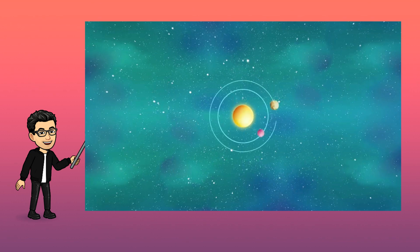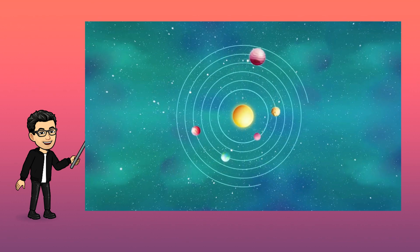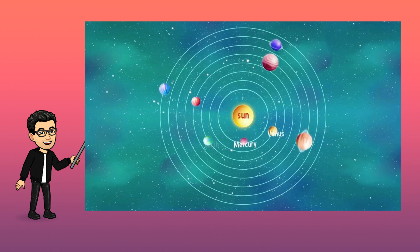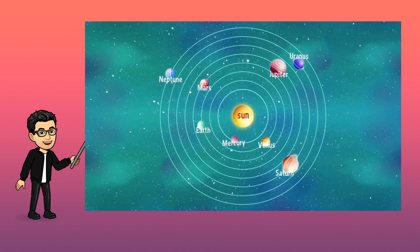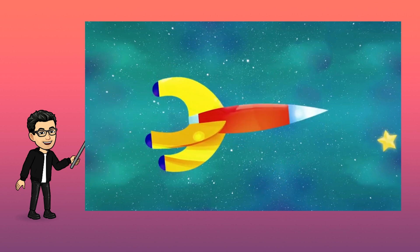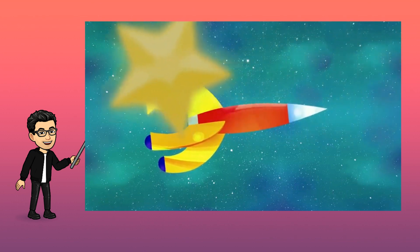This is our solar system, and we are taking a tour around it. Right at the center is the sun. It's much bigger than the planets that spin around it. Now, we are going to jump into our spaceship and see all the planets in the solar system. Come with me!